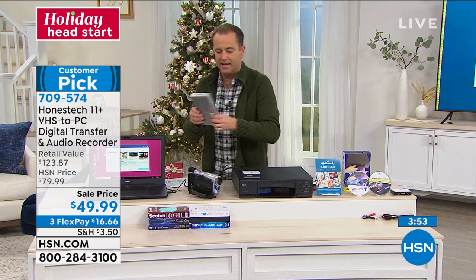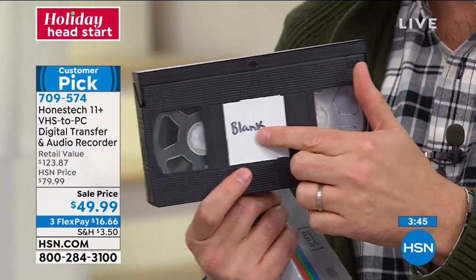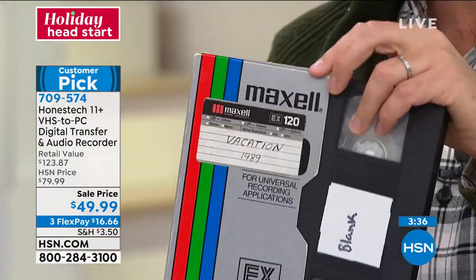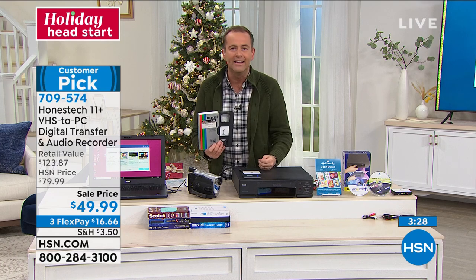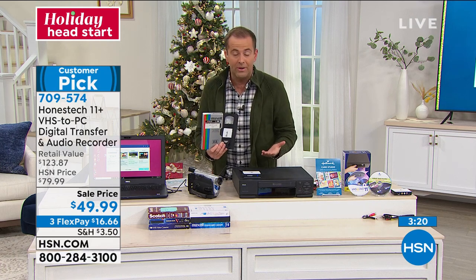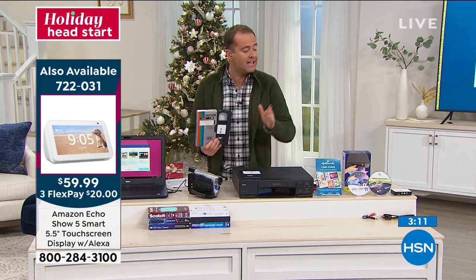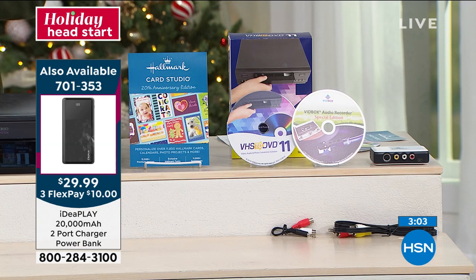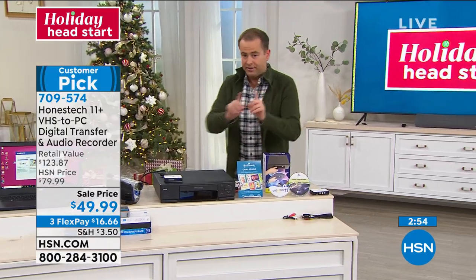When it comes to VHS tapes degrading — here's a vacation from 1989 — you don't want to forget baby's first steps. We know we need to do this, but the problem is we don't know how. We don't want to send tapes away and spend hundreds of dollars. And if a product is awkward or difficult, it'll just sit in the box unused. That's why we chose Honest Tech out of all the transfer and memory preservation companies.